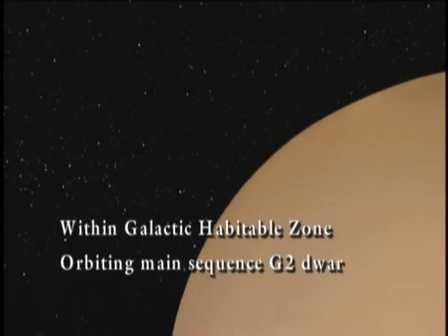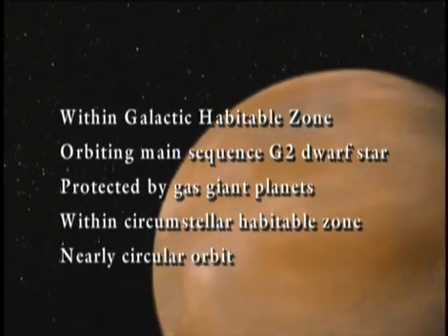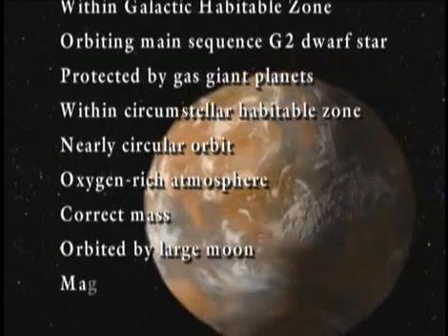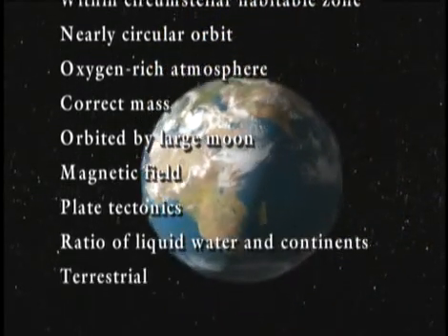If a recipe for a planet capable of supporting complex life really did exist, then what ingredients beyond liquid water might be required? The list of necessary factors continues to grow.